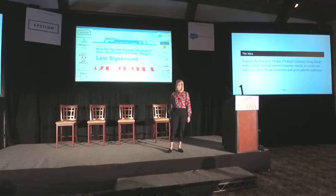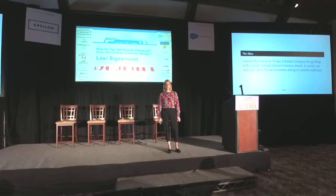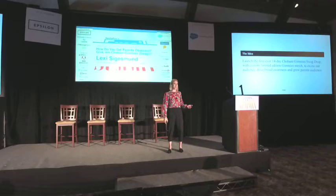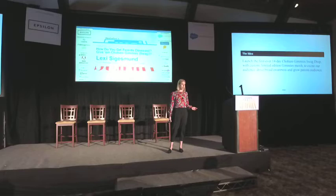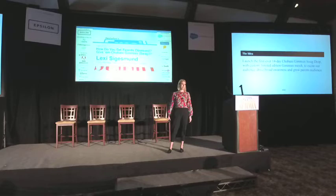So with that, we created our first-ever 14-day Chobani Gimme's swag drop. If you're not familiar with a drop, it's when you release a certain amount of items and they're either purchased or given away on a first-come, first-served basis. We created all of these custom merchandise items — our first time creating something other than yogurt — based off of the flavors and characters, and gave them away every day at 12 p.m. for 14 days to create hype and excitement around this new launch.